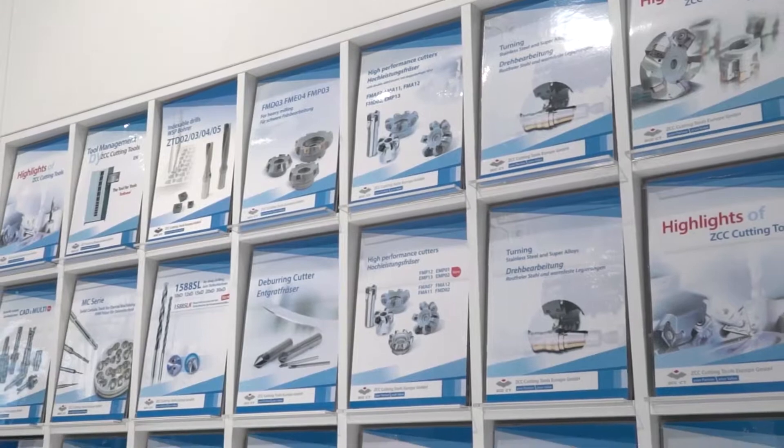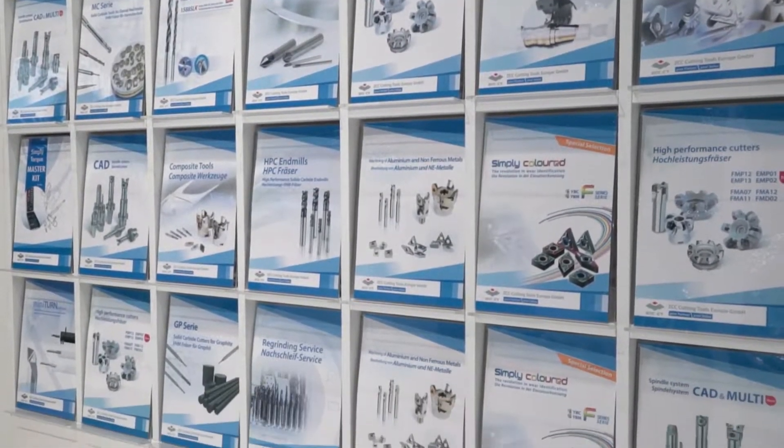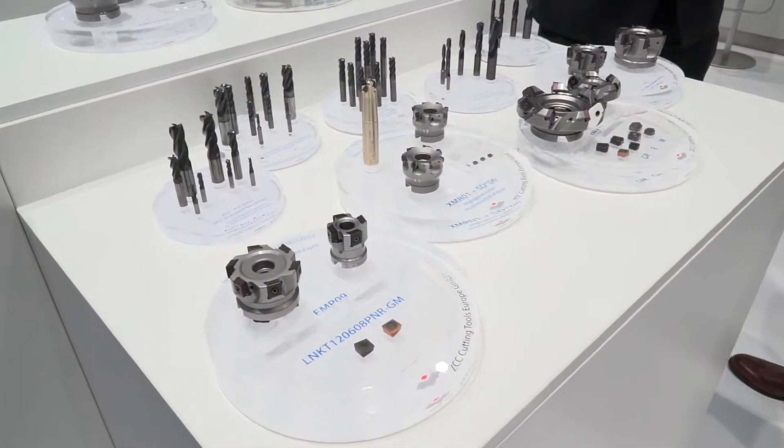And in terms of products, I can see on your stand you've got turning, milling, drilling — do you do everything? Full complement. Through drilling, milling, indexable and solid carbide through to composite tools, micro drilling, etc.